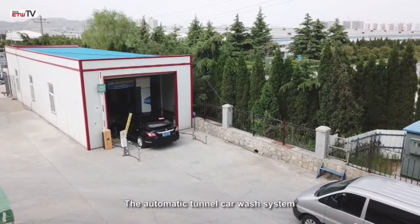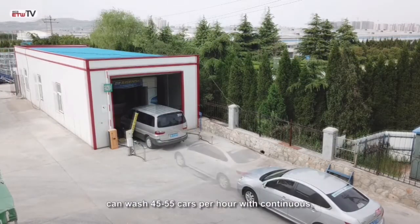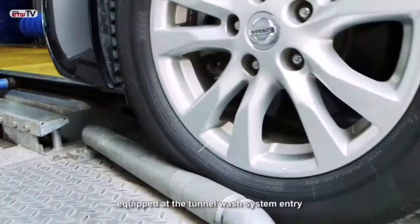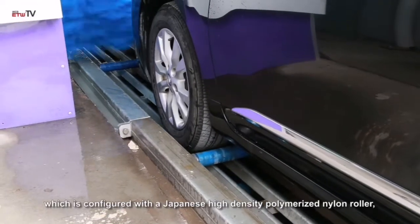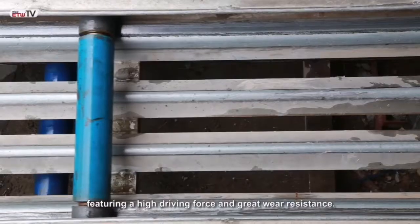The automatic tunnel carwash system can wash 45 to 55 cars per hour with continuous, fully automatic operation. The electroplated conveyor device system equipped at the tunnel wash system entry ensures smooth access of cars to the washing area, configured with a Japanese high-density polymerized nylon roller featuring high driving force and great wear resistance.